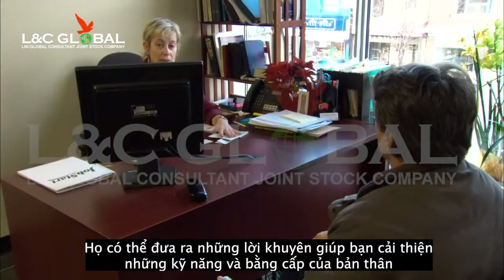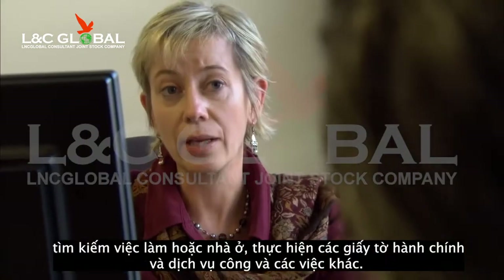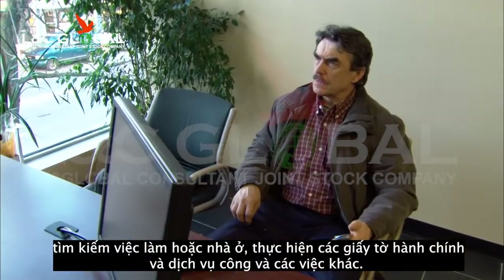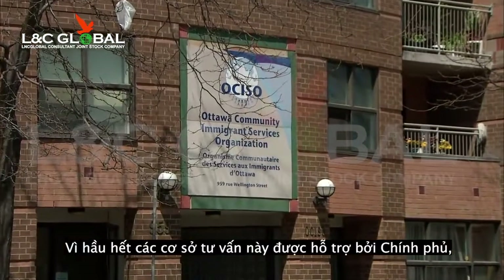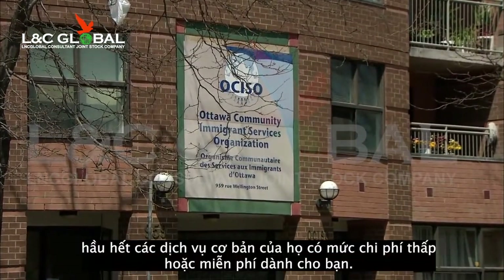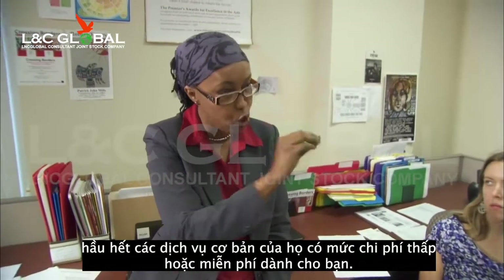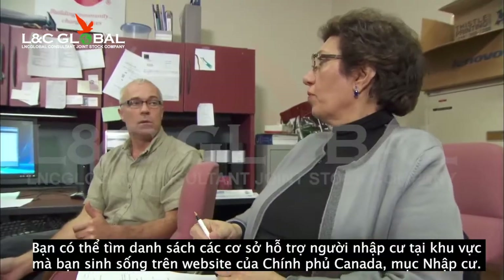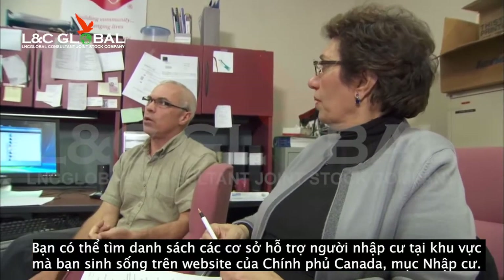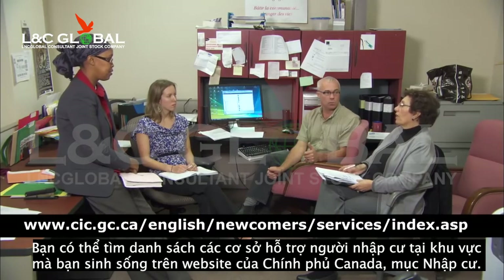They can provide advice on improving your qualifications and skills, finding work or housing, obtaining official documents and government services, and much more. Since most settlement agencies are supported by the government, most of the basic services and advice they provide are available for little or no cost at all to you. You can find a list of immigrant-serving organizations in your area on the Government of Canada website, in the Immigration section.